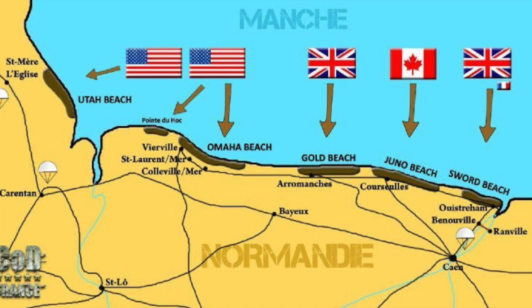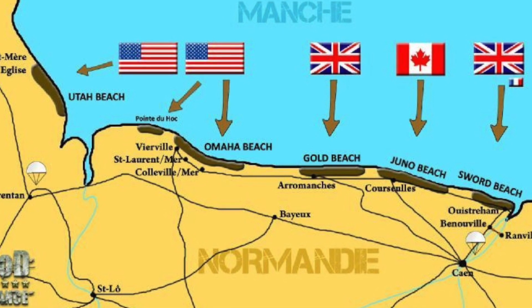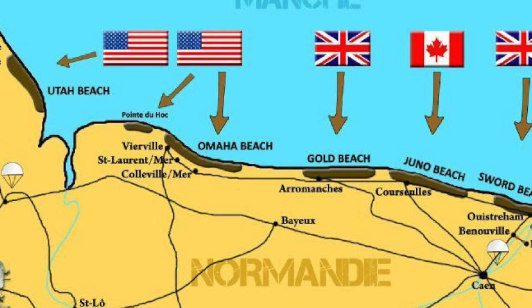On the morning of 6 June 1944, the once pristine Normandy coastline became the site of the largest ever seaborne invasion in world history.